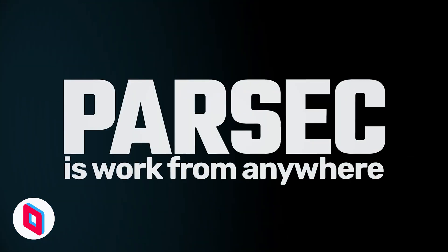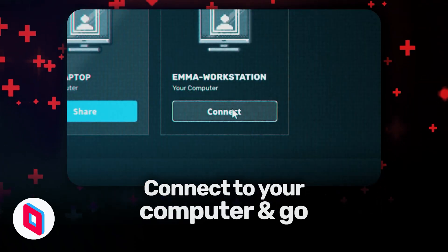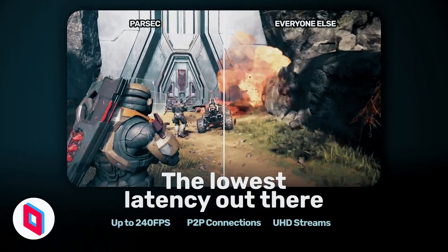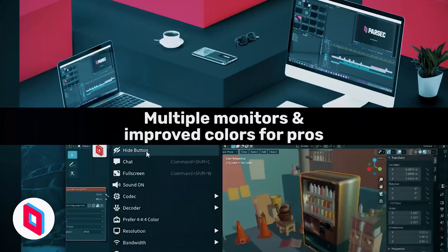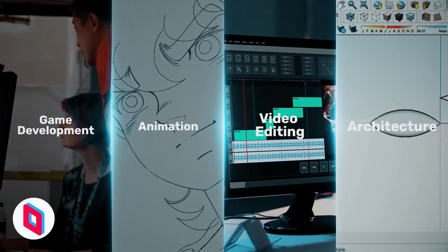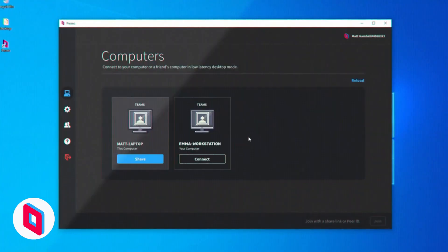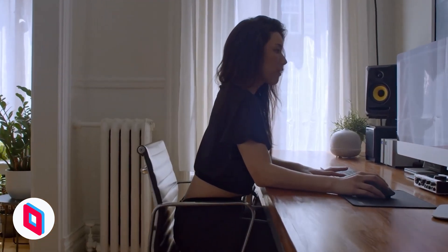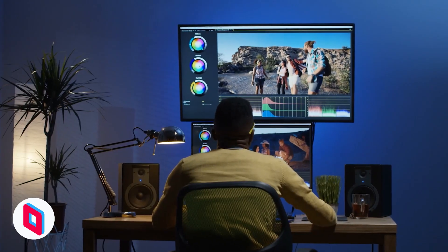First up is Parsec. Originally made for gamers who wanted low latency, high-quality streaming from their powerful PCs, Parsec has grown into a reliable tool for all kinds of remote work and collaboration. It's designed to stream content smoothly, even for demanding applications like graphic design or video editing. Once you install on both devices, you can stream your desktop experience with barely any lag.